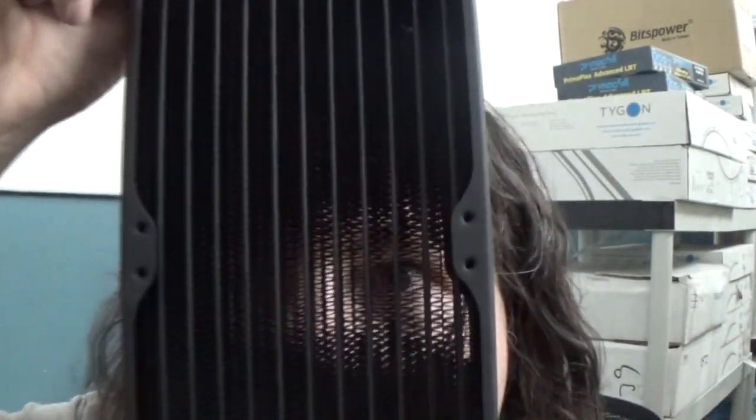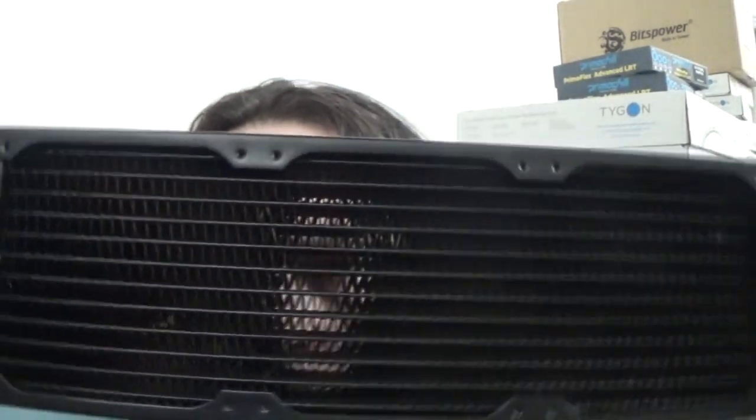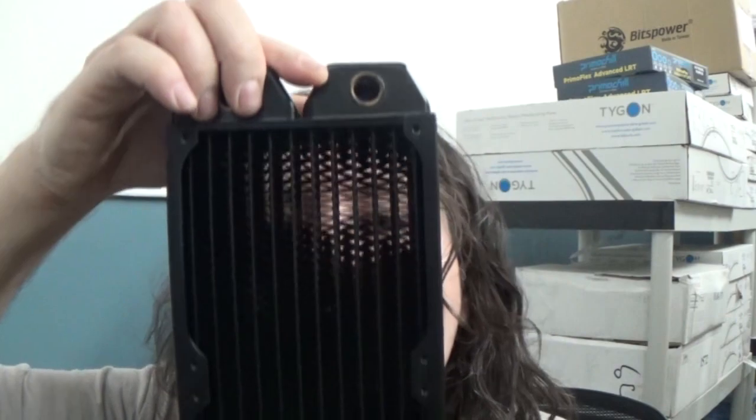What's going on? FrozenCPU. I get a lot of questions from customers about radiators. Should I buy a thick radiator? Even if I can fit one, should I get a thin one? Aren't the thick ones better? Why would you get a thin radiator unless you need one? Today I'm going to tell you a little bit about why or why not you should buy a thick or thin radiator and the actual differences. Stay tuned.